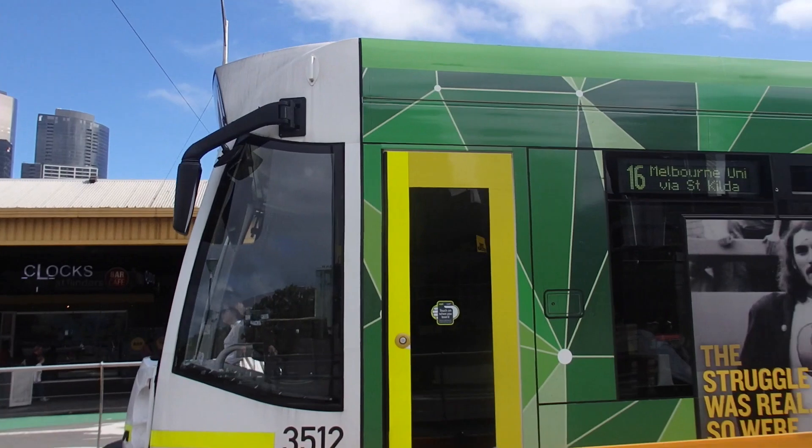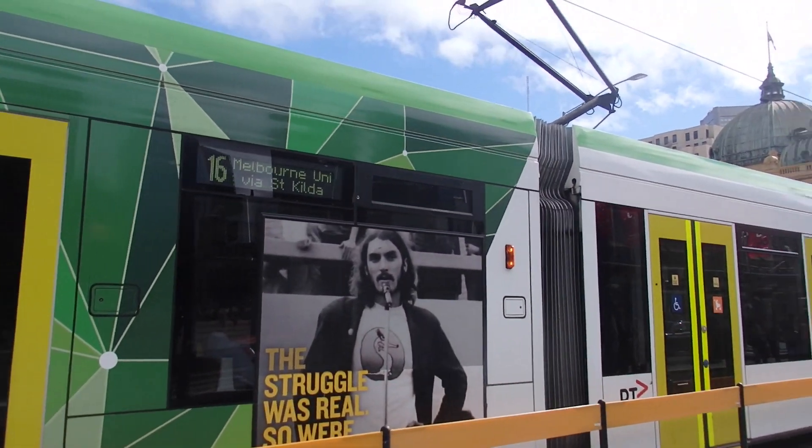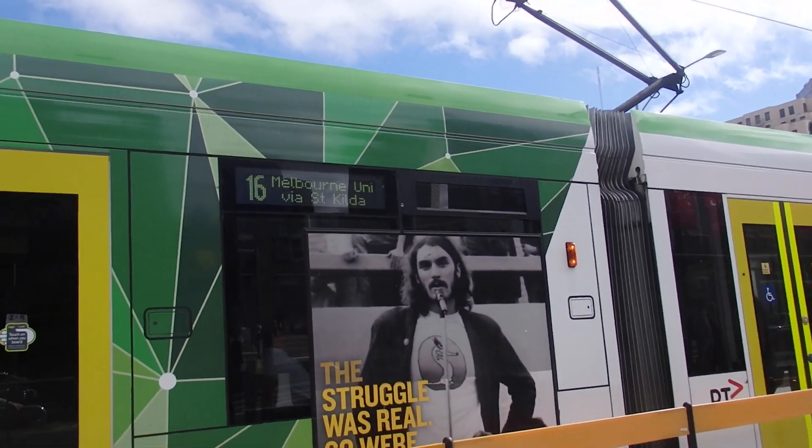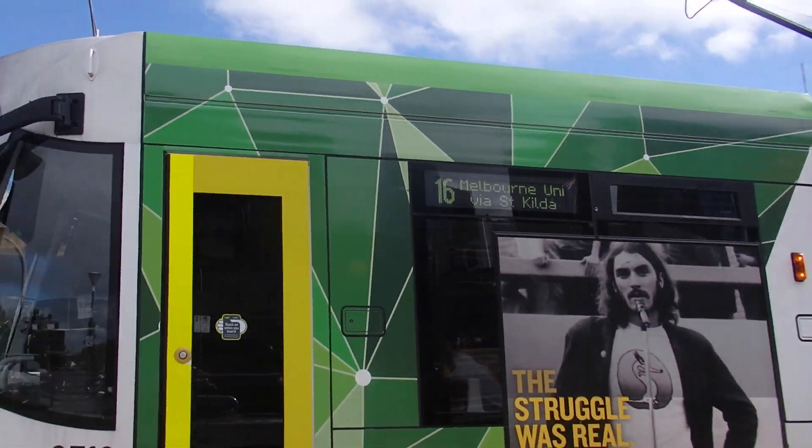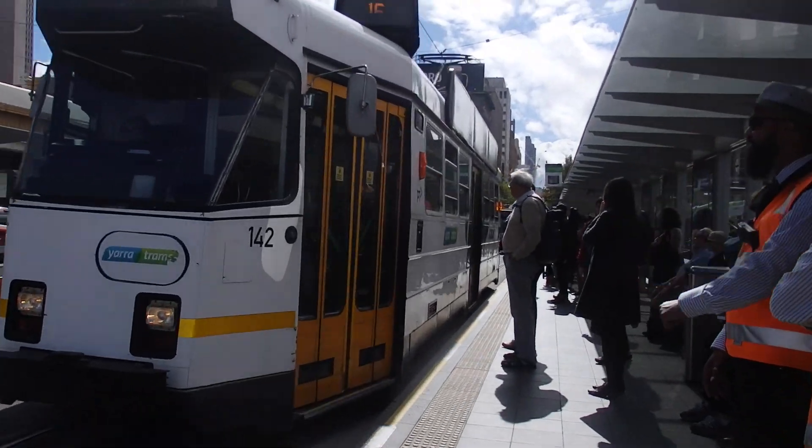The route number for Melbourne Uni via St Kilda is number 16, which is the one I will be getting in the reverse direction very shortly. And here is my tram to St Kilda.